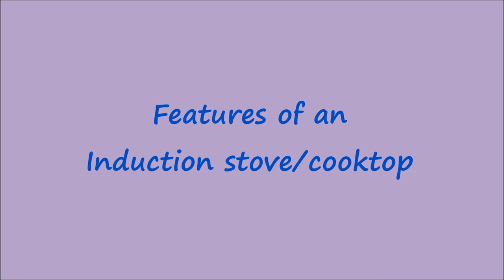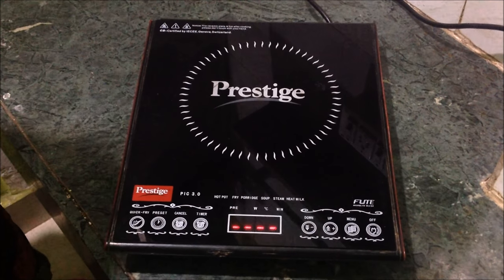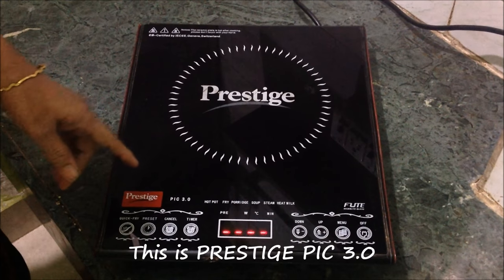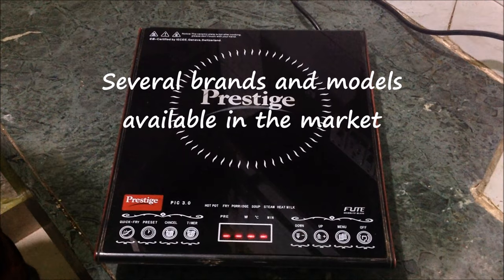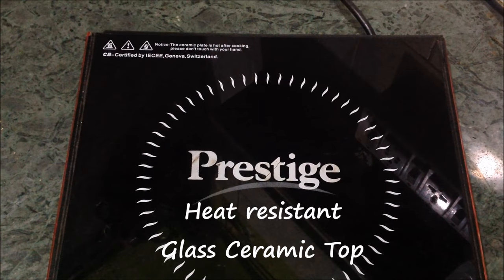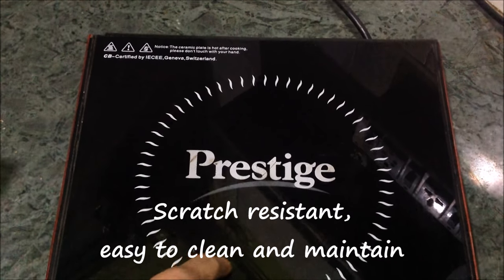The minimum and maximum diameter of the cookware is specified by the manufacturer depending on the size of the cooktop. I'm going to explain the features of the induction cooktop I have — this is a model Prestige PIC 3.0. There are numerous other models available in the market. Induction tops have glass ceramic tops which are easy to clean and maintain.